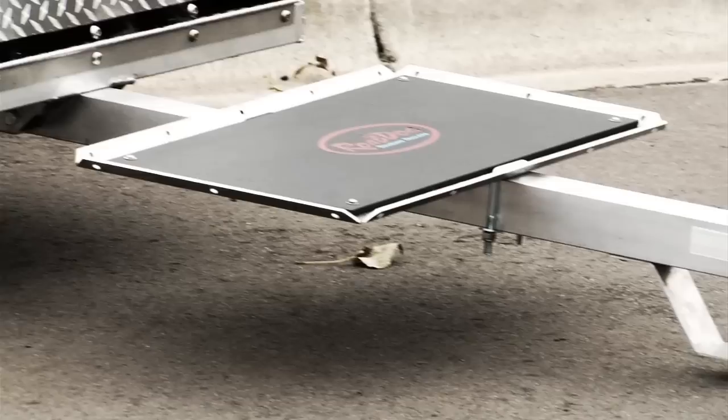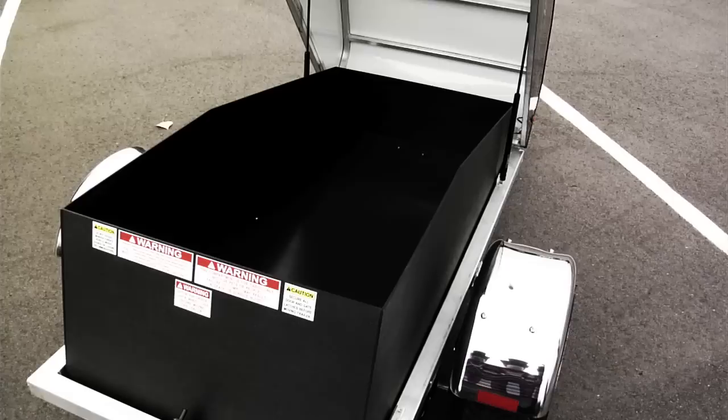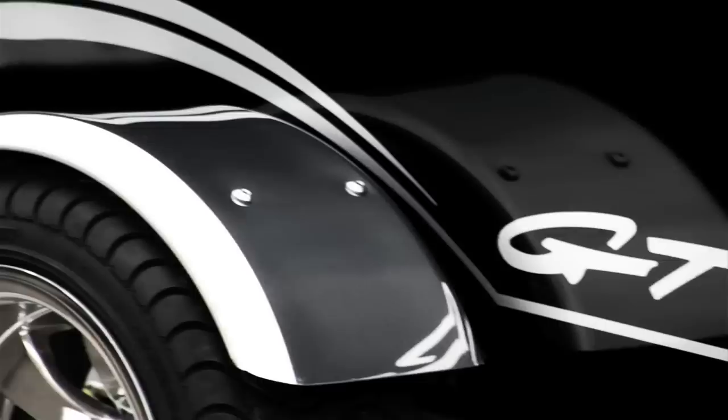The Road Dog GT. This trailer is loaded with standard features that makes other trailers pale in comparison. The all aluminum construction and low sleek profile make it the first touring trailer of its kind. The GT features Road Dog's hood over cargo design to keep all your gear safe from the elements.